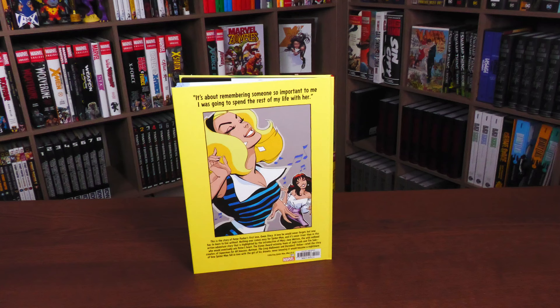This collects Spider-Man Blue issues one through six, it's rated Teen Plus, and retails for 50 bucks. Here is what the back looks like with a beautiful picture of Gwen Stacy and Mary Jane. Tim Sale was like, 'I cannot draw women as gorgeous as John Romita Senior.' Have you seen the Lois Lane and Superman Blue? I know this is a Spider-Man book, but it's in the back matter — we'll show you later.